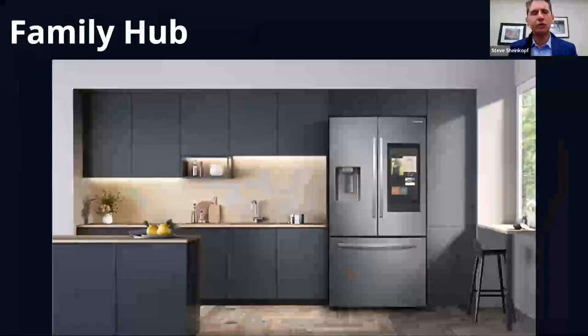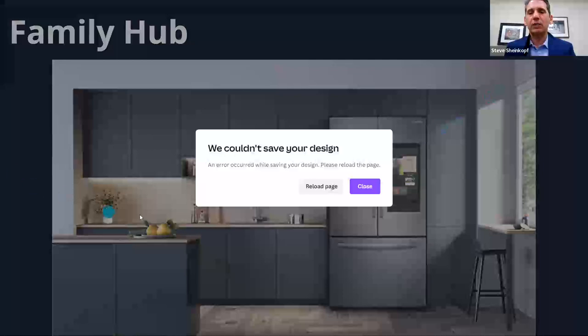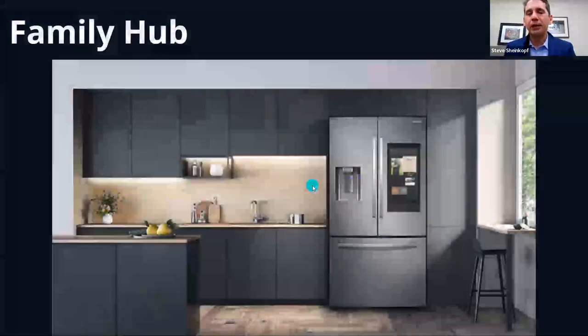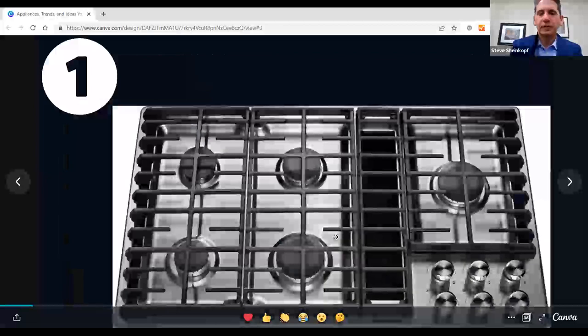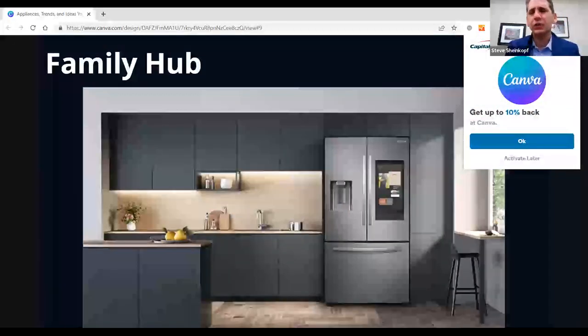I spent a lot of time researching the Samsung Family Hub refrigerator — it has a lot of functionality, but I ask: who's really going to use all that? You have more functionality in your phone. I like the idea of running your Ring through your refrigerator and interacting with your family, but you can do that through the phone. I like the Family Hub, but I don't think you should pay any more for it.